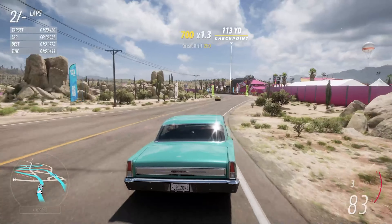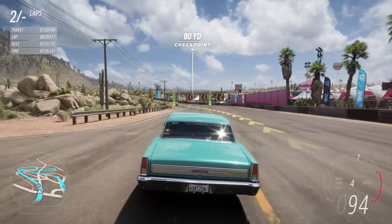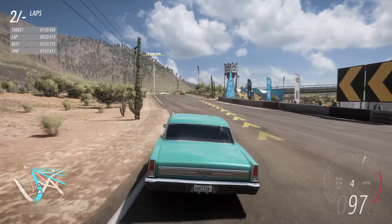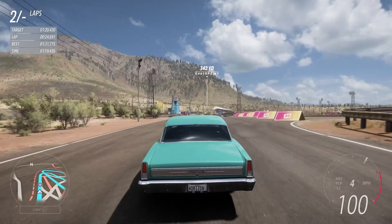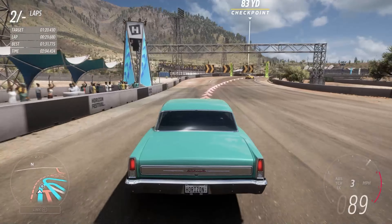It'll just get quite floaty at times. But overall it's still a more than manageable car, and the amount of power it's got does make up for the fact that it's not got the best handling in the world, so it can make up some time on the straights. Acceleration-wise, it's fairly decent.